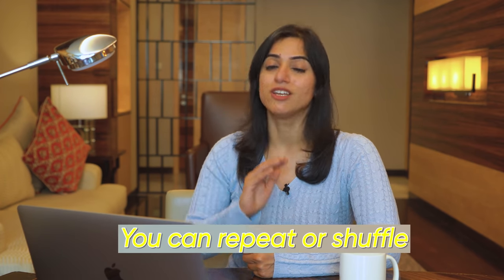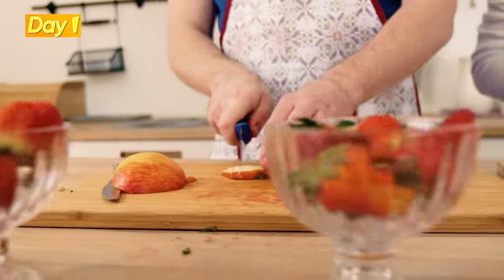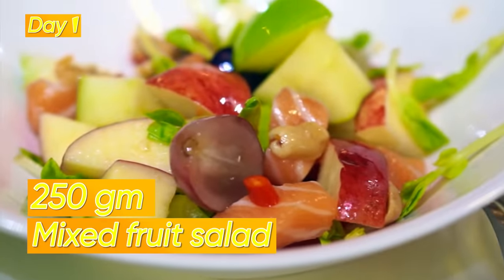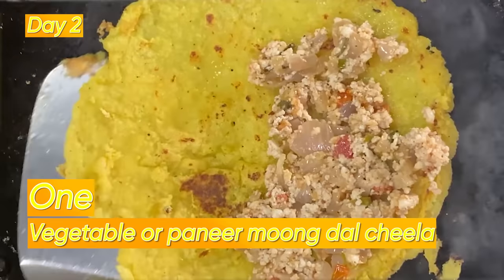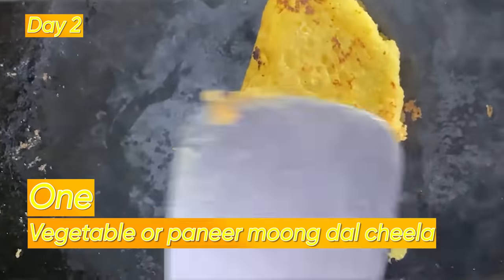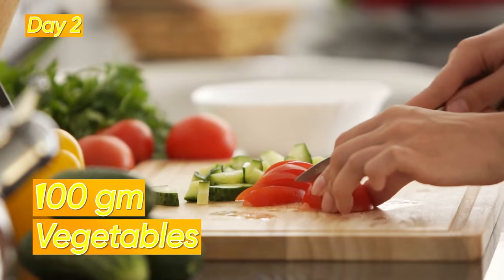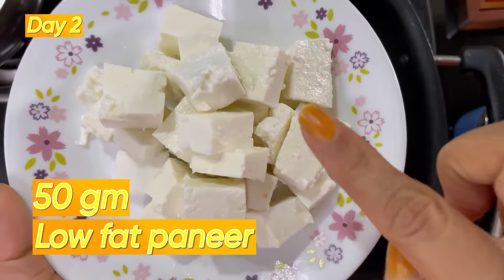Now let's see the breakfast options according to the meal plan. You can repeat any of these options or shuffle them. Day 1: you can have 250 grams of mixed fruit salad. Day 2: you can have 1 vegetable and paneer moong dal chila, using 30 grams of moong dal, 100 grams of vegetables, and 50 grams of low fat paneer.